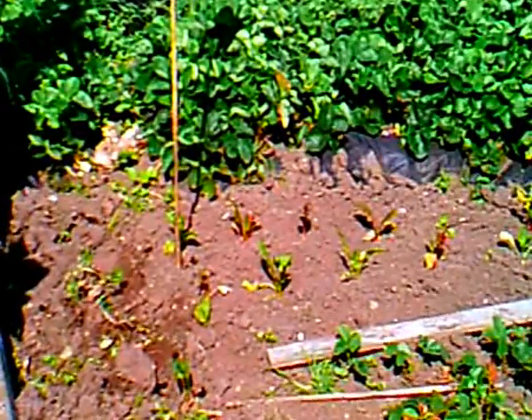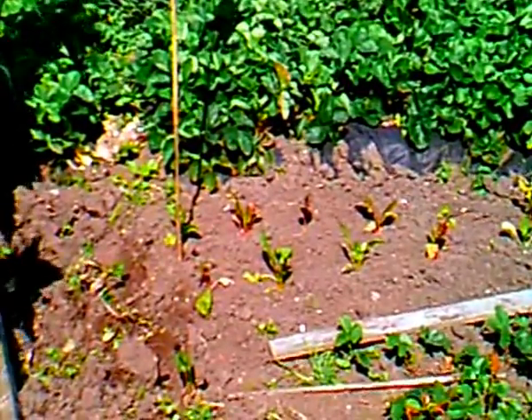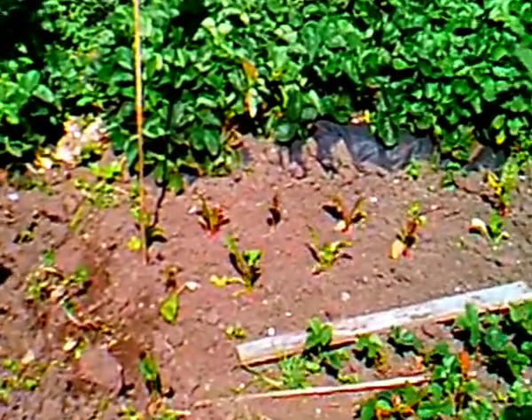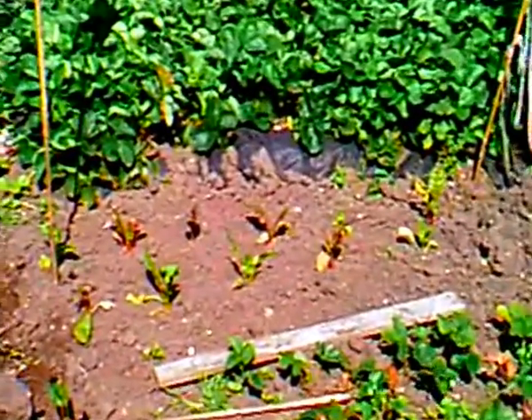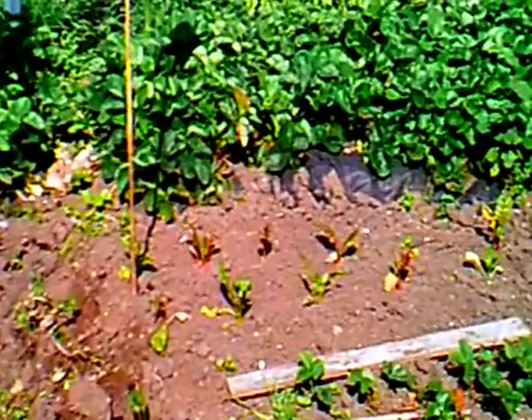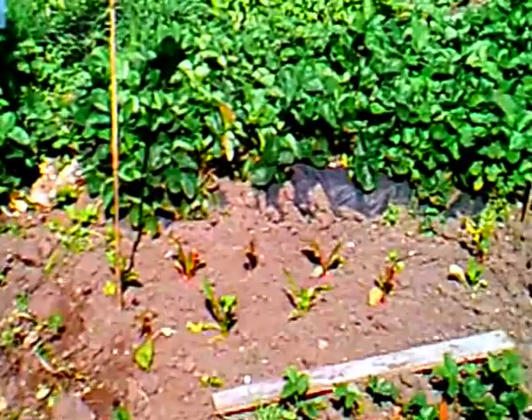Quick update on the bright lights Swiss chard — all eleven plants have taken. They look alright, they've perked up. It took a day or two. It is the 9th of September today, so it's been nearly a week since I planted them out.